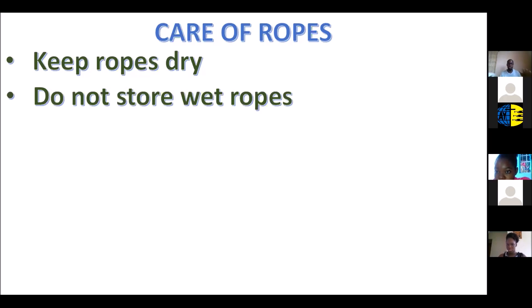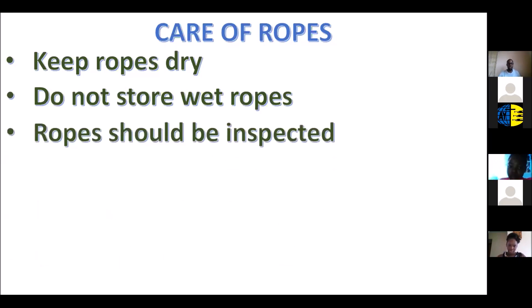In case your rope gets wet — and there are times it will, such as during water rescue or rescue in the rain — you want to allow it to dry before storing it. It's important not to put your rope in direct sunlight to dry; natural drying is best but avoid direct sunlight. Hang it somewhere with nice cool fresh air so it can dry off nicely. Ropes should also be inspected before use — check for debris, oil, grease, or wetness.